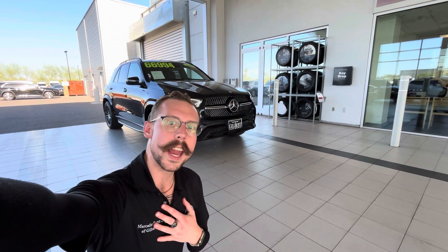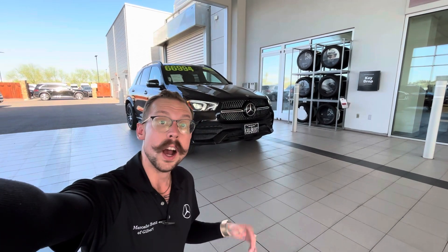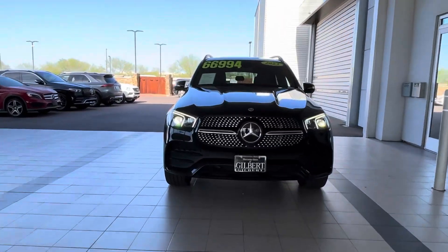Hey Chris, hey Susan. It's Malloy Hayes from Mercedes-Benz of Gilbert here to give you a sneak preview of this beautiful GLE that you guys are checking out. Now let's get this camera off my ugly mug and on to your beautiful new ride.